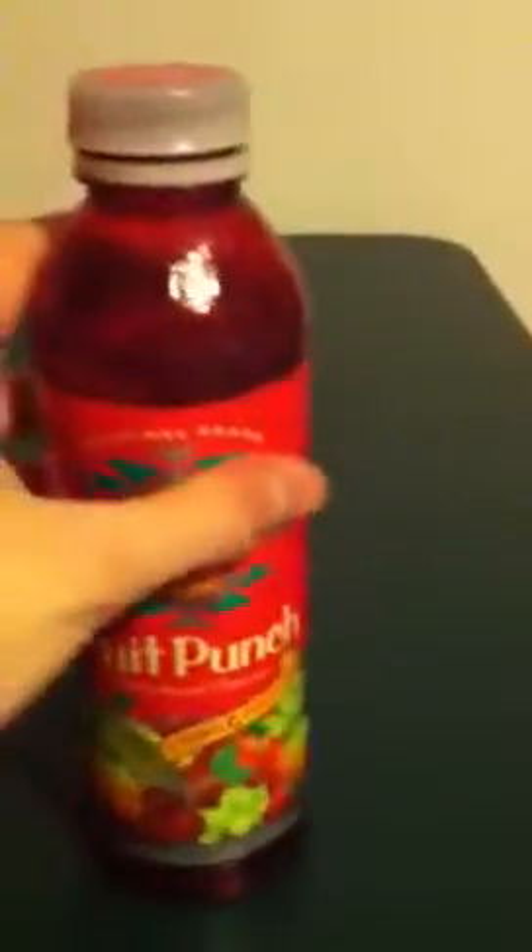I know these aren't rare or new or anything, but I just started collecting bottles recently and what I have is this. It's an Arizona fruit punch. But the bottle, as you can see, is red — which is cool. So it's all red, no matter where.